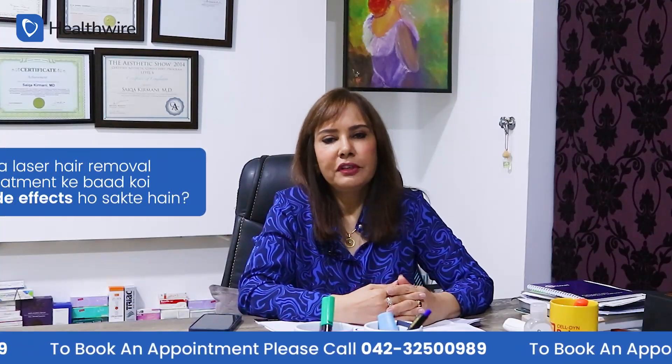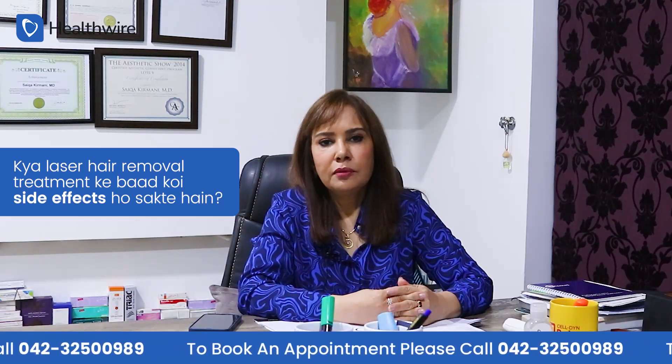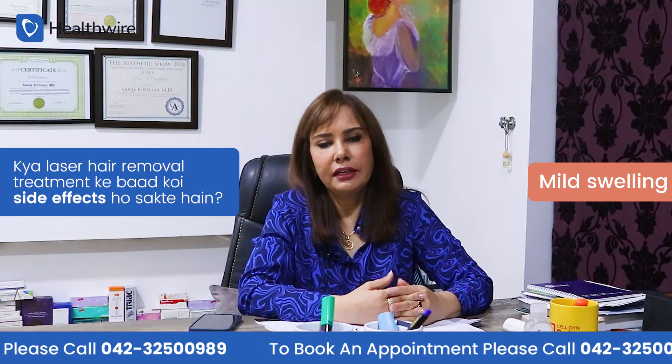We have to take care of the client's medical history and tailor the treatment accordingly. As for side effects, there are generally no major side effects with laser hair removal, but some machines can cause mild swelling and redness.